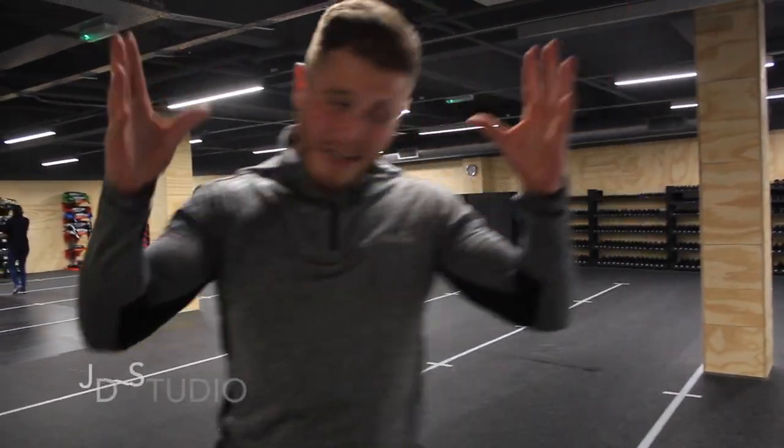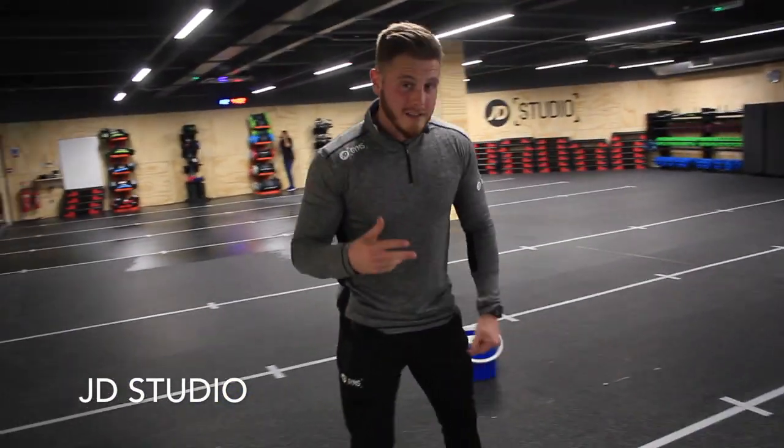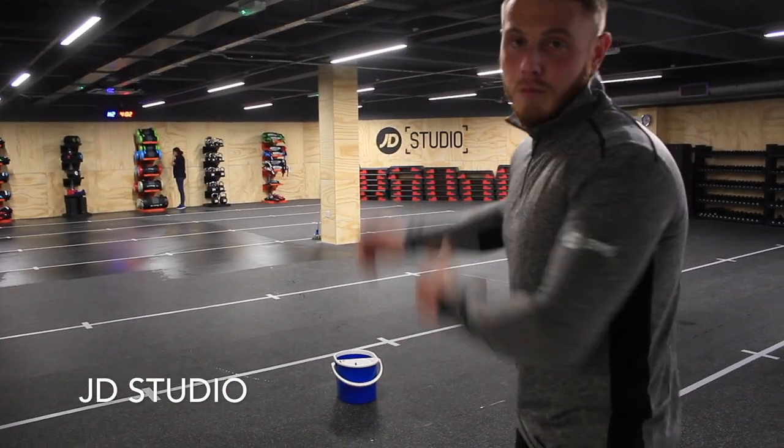You'll come in and there'll be music blasting. Eight stations here. What we're doing is 40 seconds on, 20 seconds off. The last round is 30 seconds on, 30 seconds off — just one big HIIT class for 30 minutes and you're moving through each station.